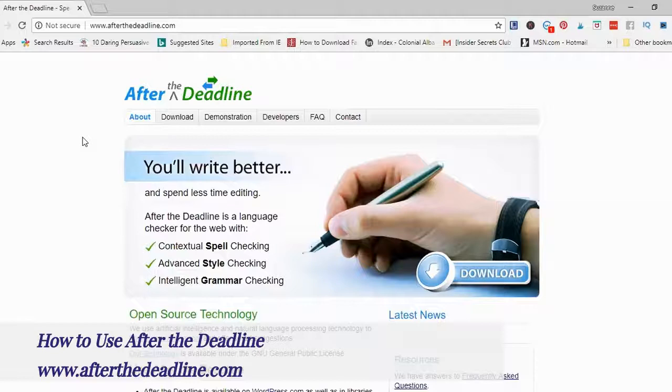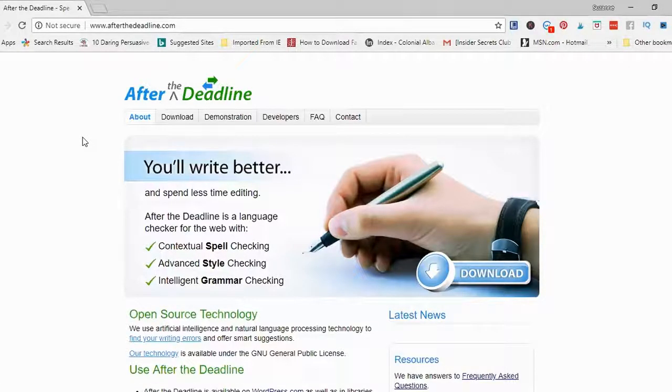This is After the Deadline. The URL is www.afterthedeadline.com. You'll see here that it is a spell checker, a style checker, and also a grammar checker. After the Deadline is free and open source. You can download it to use on a web browser or as different plugins — I haven't tried those, but you would just click on the download tab and follow the directions.